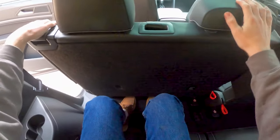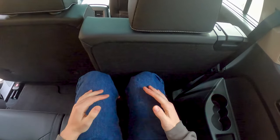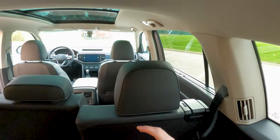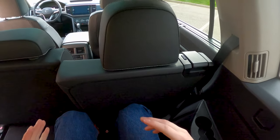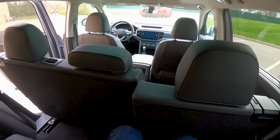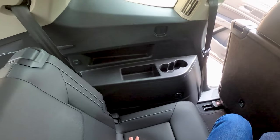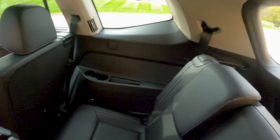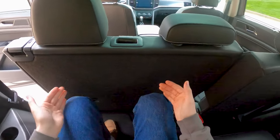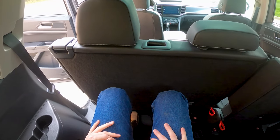Sitting back in the third row, even with the second row all the way back at 5'10", I'm a little tight on space, but headroom is fine. I could sit back here for a few hours — probably wouldn't want to do a long road trip as an adult, but for kids it should be perfectly fine. You've got cup holders and little storage compartments. No power points back here except for some 12-volt outlets — no USBs, so that's a bit disappointing, but not the end of the world.